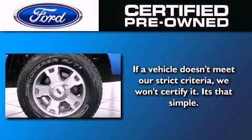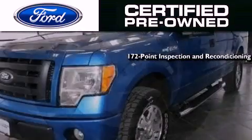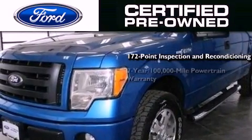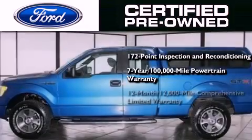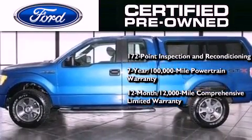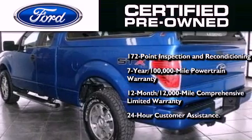The Ford pre-owned certification includes a 172-point inspection and reconditioning process, a 7-year 100,000-mile powertrain limited warranty, and a 12-month 12,000-mile comprehensive limited warranty. Plus, Ford Motor Company's 24-hour roadside assistance program.